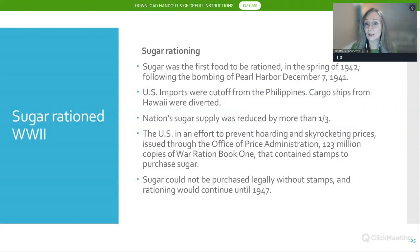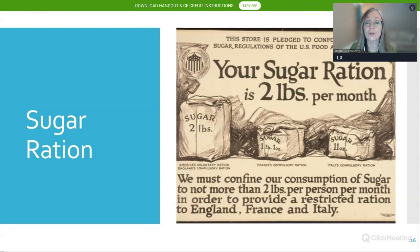The U.S. was concerned about hoarding of sugar — think of toilet paper at the beginning of the pandemic — and skyrocketing prices. The Office of Price Administration issued 123 million copies of war ration books containing stamps that had to be turned in to legally purchase sugar. Sugar could not be purchased legally without these stamps until the end of World War II, around 1947. A typical grocery store poster showed sugar rationed to two pounds per person per month in England, one pound one ounce in France.